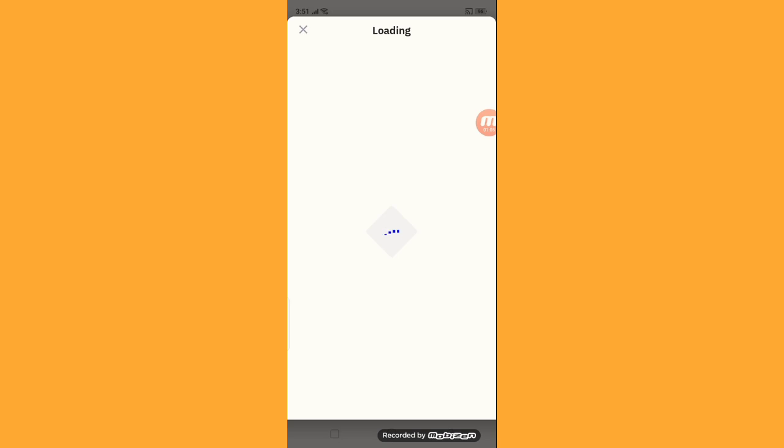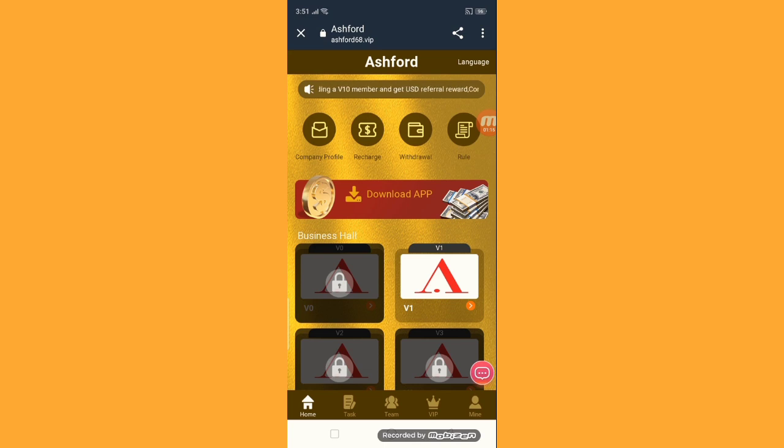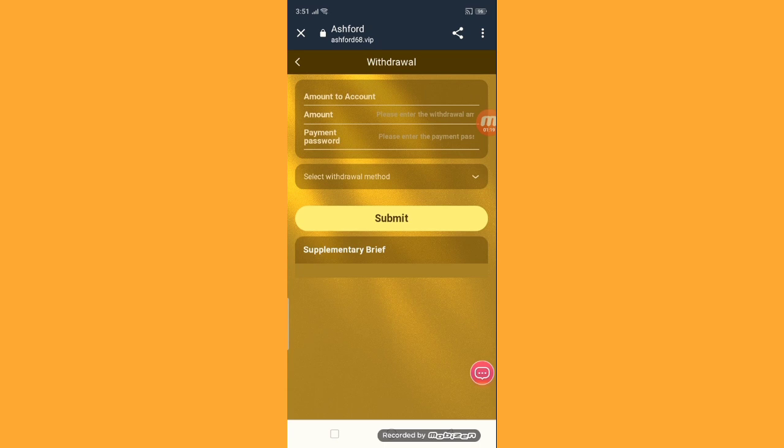Then click next. This is the information on how to get recharged. You have to confirm, and then you can get your recharge amount. After recharge, go back to the site and you can see your recharge amount updated.